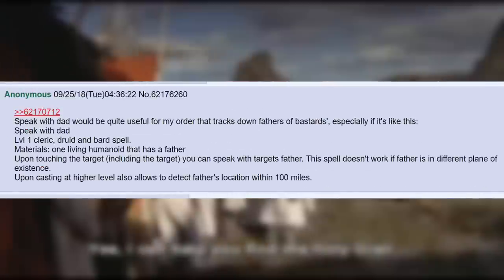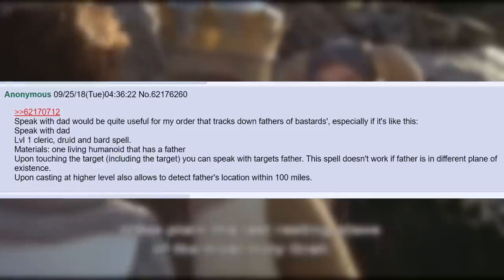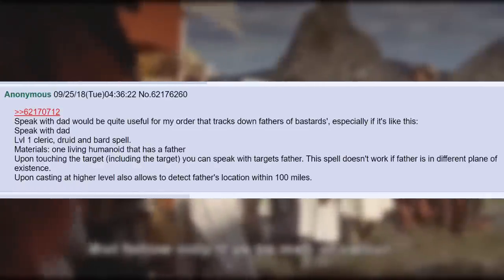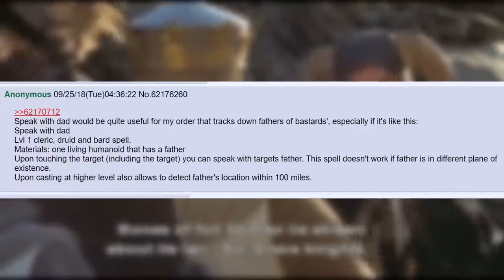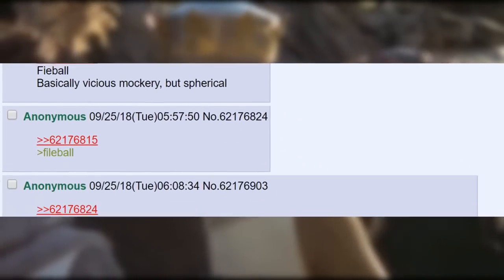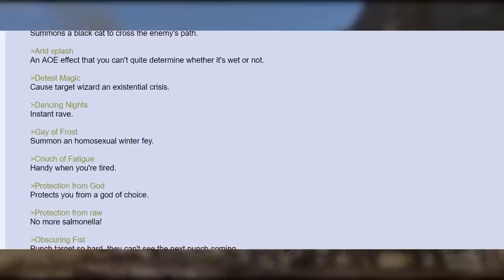Speak with Dad would be quite useful for my order that tracks down fathers of bastards, especially if it's like this: Speak with Dad — Level 1 Cleric, Druid and Bard spell. Materials: one living humanoid that has a father. Upon touching the target, you can speak with the target's father. This spell doesn't work if the father is in a different plane of existence. Upon casting at higher level, also allows you to detect the father's location within 100 miles. Speak with Dad — finally you can ask him why he is taking so long to buy cigarettes and milk. Cat Disgrace — summons a black cat to cross the enemy's path. Arid Splash — an AoE effect that you can't quite determine whether it's sweat or not.